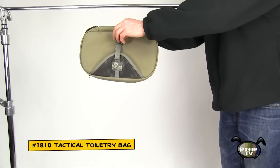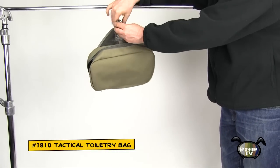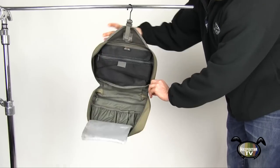Today we feature the Maxpedition Tactical Toiletry Bag. The Tactical Toiletry Bag is great for organizing shower and other bathroom necessities in a compact, efficient design. Perfect for travel.